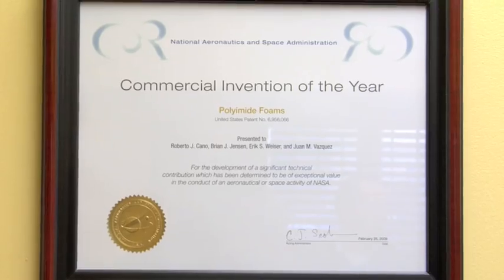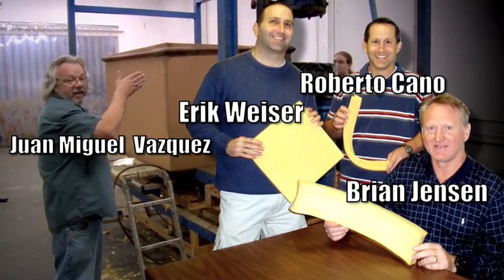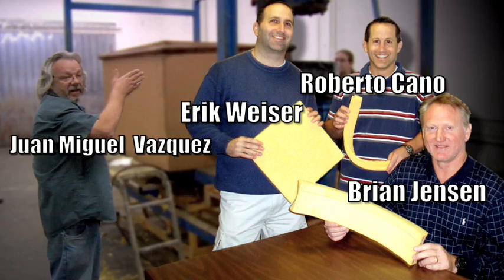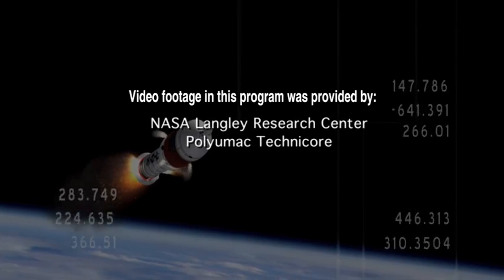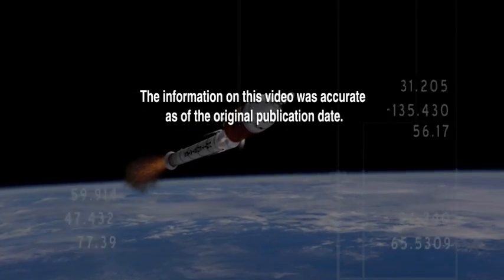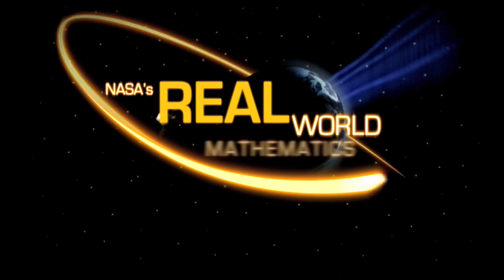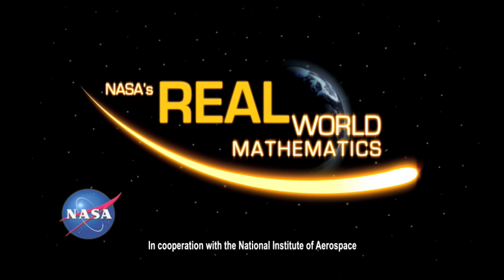Polyimid foam — pretty cool stuff. So cool, it was recently named NASA Commercial Invention of the Year. A shout out to Eric, Roberto, Brian, and Juan, who are all honored for their work. Thank you for joining us today.